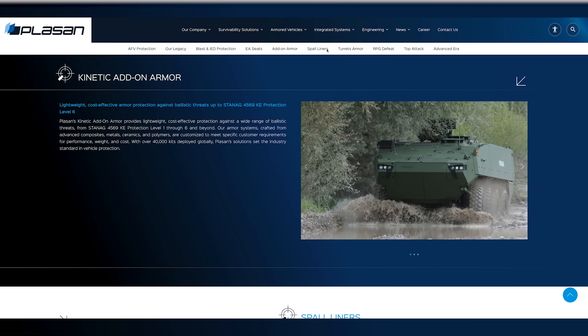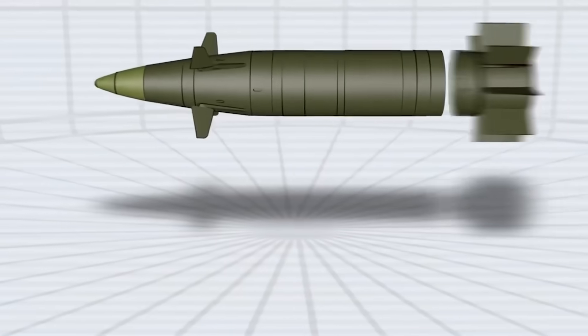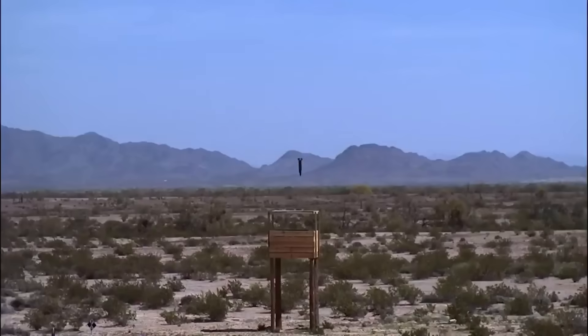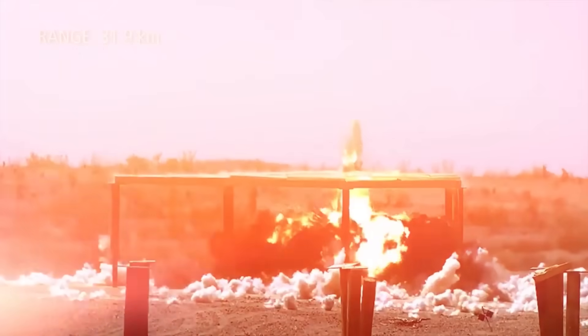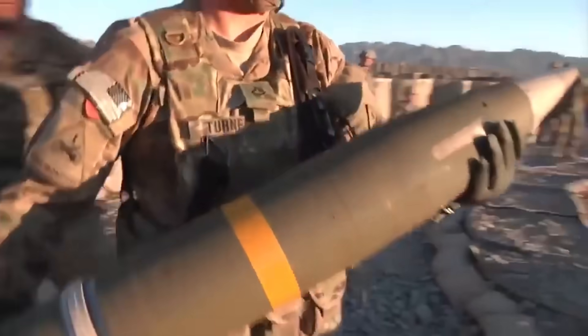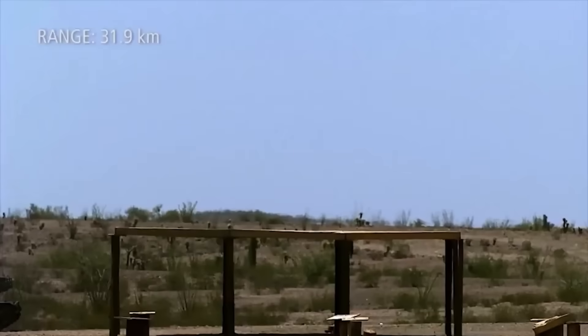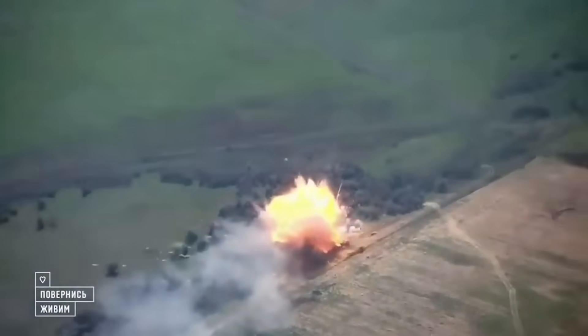Compared to the K9 Thunder it is based on, the AS9 Huntsman will have improved crew protection and advanced digital capabilities. These include Plassan add-on armour and spall liners, as well as enhanced suspension and air conditioning for hot climates and crew comfort. The firing range varies based on the type of shell fired, but it is capable of firing the M982 Excalibur round — an extended range guided shell with a range of up to 60 kilometres depending on the variant used. The Excalibur munition is a precision guided artillery shell capable of striking within 10 metres of its target, even at distances of up to 60 kilometres.